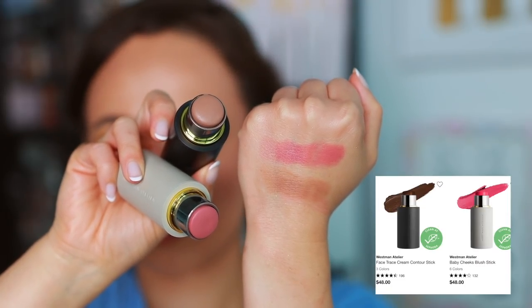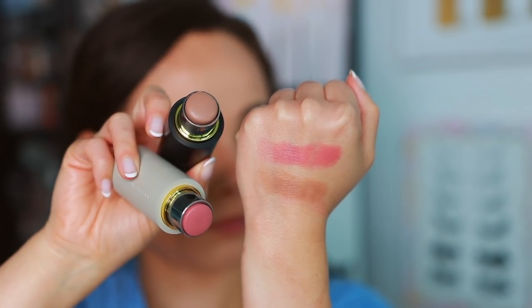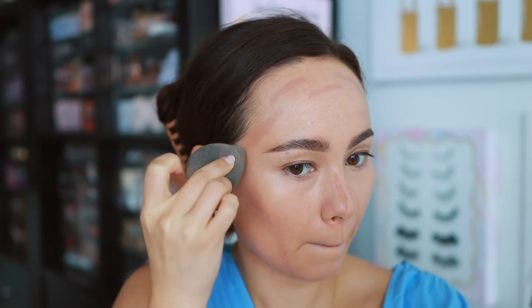Westman Atelier is one of the pricier brands at Sephora, and I couldn't pick just one — I would tell you to either get the cream blush or the cream bronzer. I used the cream bronzer today, but one is not better than the other; they are both equally as beautiful. It just depends on what your collection needs. You can't go wrong with the cream blush — they last a nice long time considering they're cream, with a really great color range. The bronzers are a great color and very easy to blend. If you're looking at Westman Atelier, I would tell you to try one of their stick products.